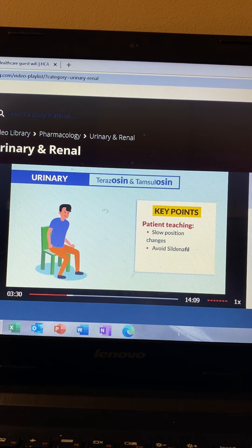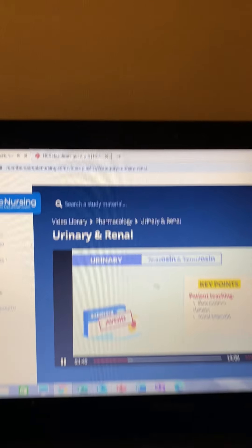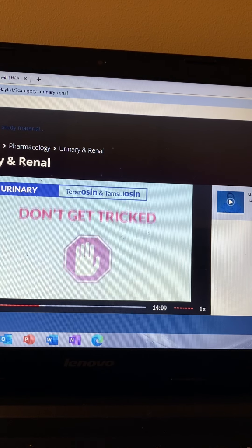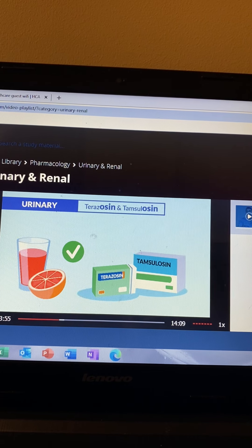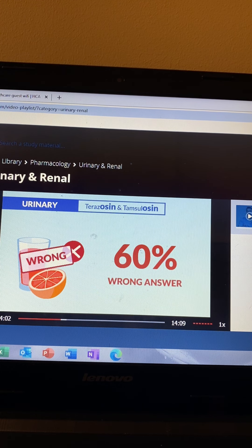The key patient teaching point is slow position changes, and we avoid sildenafil — that erectile dysfunction medication, aka Viagra. We avoid blood pressure-lowering drugs since both will lower the pressure too much. And a big NCLEX tip: grapefruit juice is actually okay with this drug — probably one of the only medications on the NCLEX where that's true. It's the most commonly chosen distractor, and typically 60% of students get this wrong.